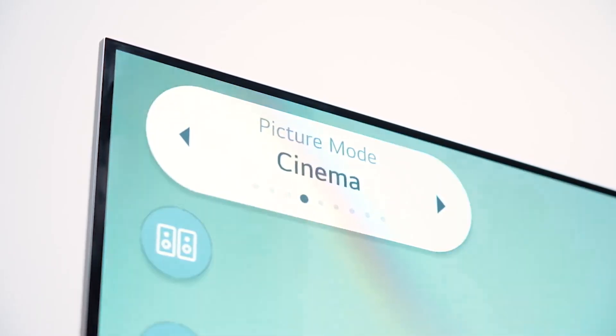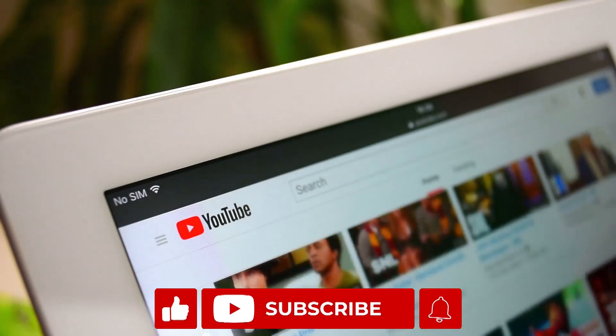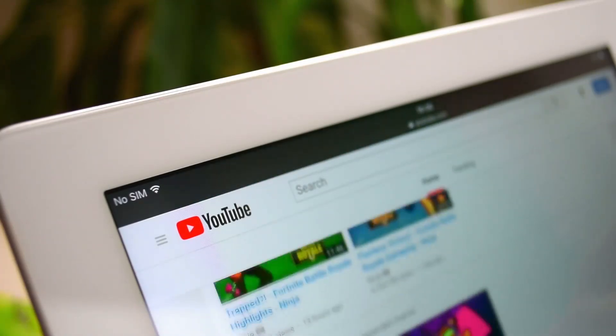If you enjoy regular updates on devices like this, then consider subscribing to our channel and hitting the notification button so you do not miss out on any of our latest updates.